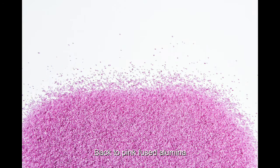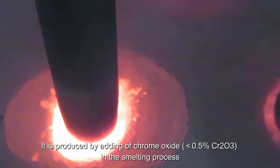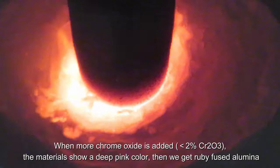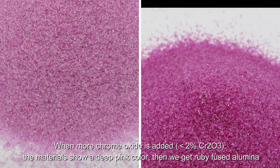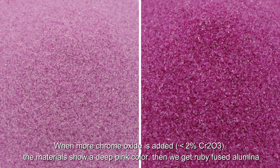Back to pink fused alumina. It is produced by adding chromium oxide — less than 0.5% Cr₂O₃ — in the smelting process. When more chrome oxide is added, less than 2% Cr₂O₃, the material shows a deep pink color, and we get ruby fused alumina.